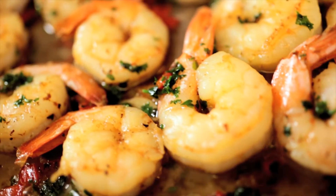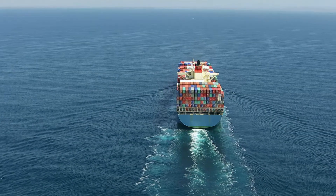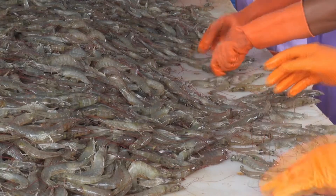Shrimp, one of the most favorite foods in the world. Thousands of tons of shrimp are exported globally every day from countries in Asia, such as Vietnam, Philippines, or Indonesia.